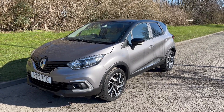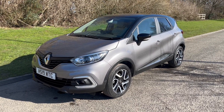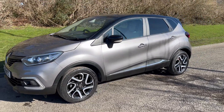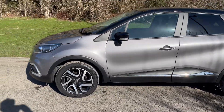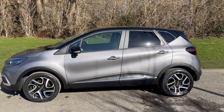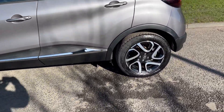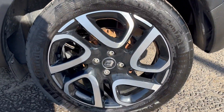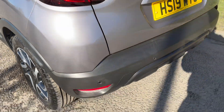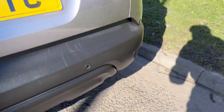Hi there, it's Adam at Fordingtons in Hexham, and today I'm showing you around this 2019 Renault Captur 1.5 DCI Iconic Energy, finishing in a really nice sort of gray silvery metallic with the dual tone black roof. Great spec on this vehicle — you've also got the aluminium side protectors, diamond cut alloy wheels, and rear parking sensors.